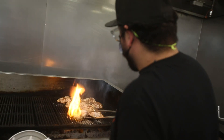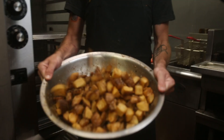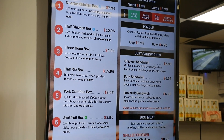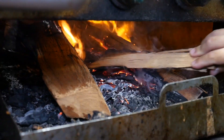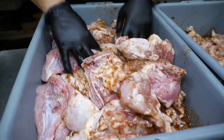We specialize mainly on grilled chicken. That's where we put our main focus, but we're trying to open up more than just your traditional and serve different foods more on a barbecue way. We are a barbecue restaurant in the way that we are meat centric and we slow cook our meats, but we are not a barbecue restaurant where we have sweet sauces and stuff like that.